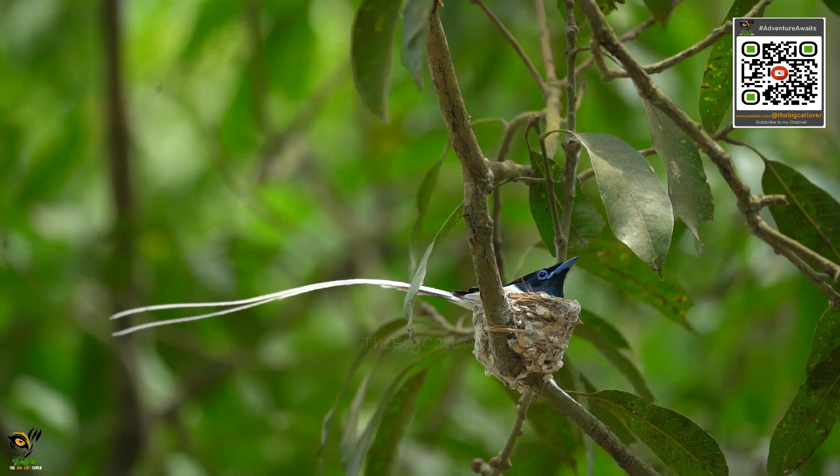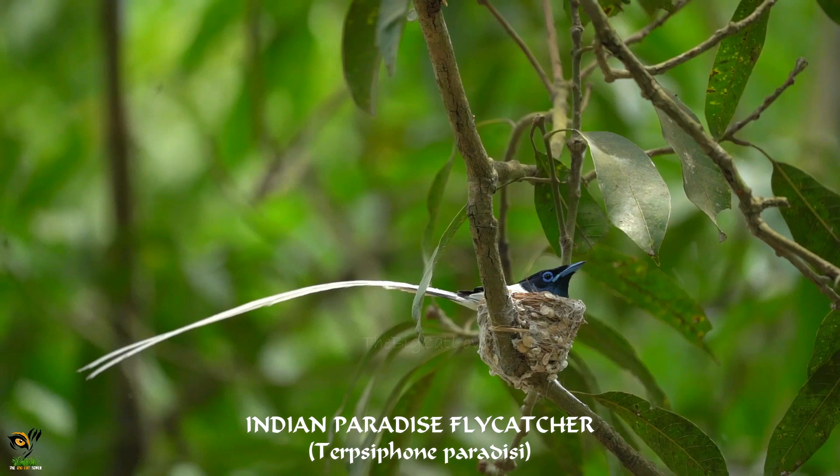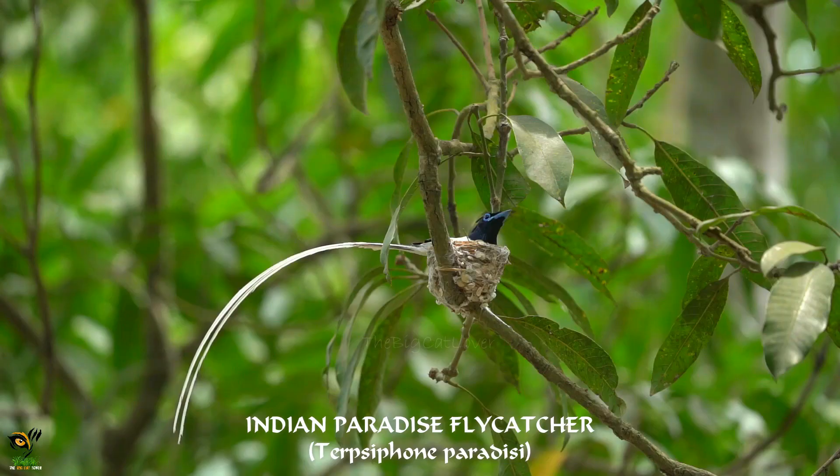The Paradise Flycatcher is a stunning bird with a long flowing tail and bright blue feathers. They are found in forests and woodlands across Asia and Africa during the summer months. The male has a longer tail than the female and uses it to attract a mate.